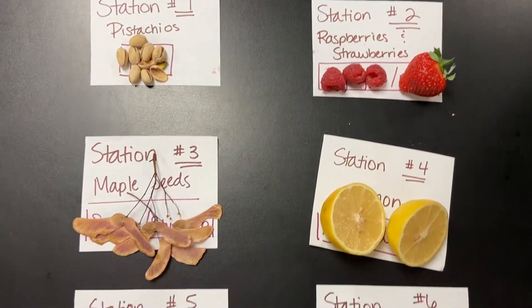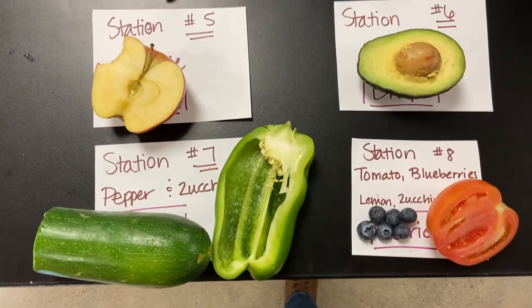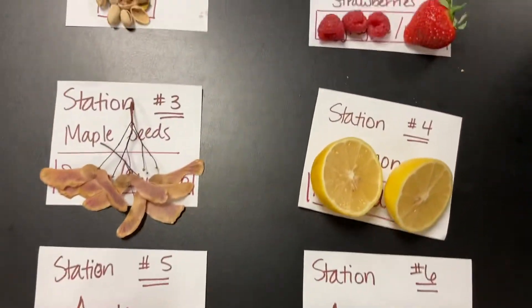All right, it is time to check your answers to see what you got. So make sure you have that lab data sheet in front of you. We're going to see which each one of these belong to.